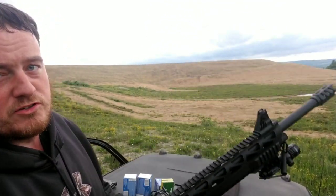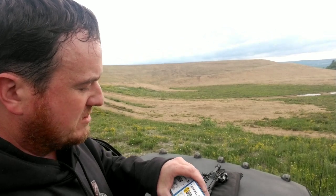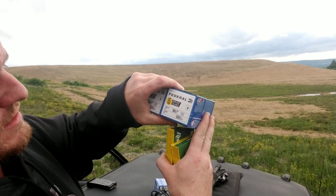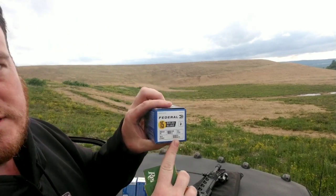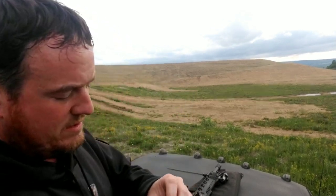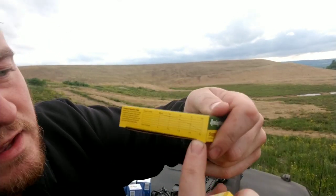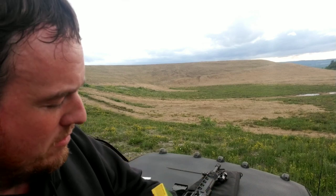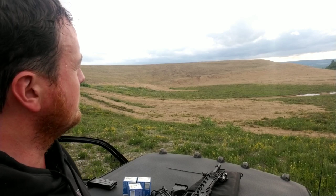This is a smooth bore shotgun - there's no rifling in it. For slugs I've got a whole pile: some 3-inch Federals, 1 and a quarter ounce slug at 1600 feet per second, and some Remington Sluggers in 2 and three-quarter inch at 1610 feet per second, one ounce slug. The Remingtons say at 100 yards they drop 9 inches. My calculations for 235 yards say I need to hold 69 inches high.